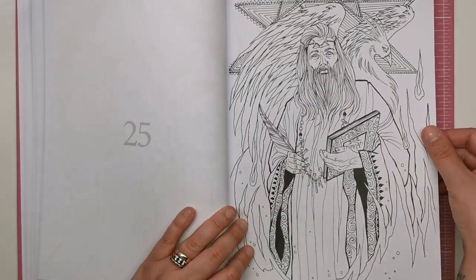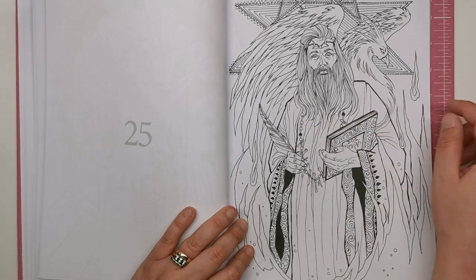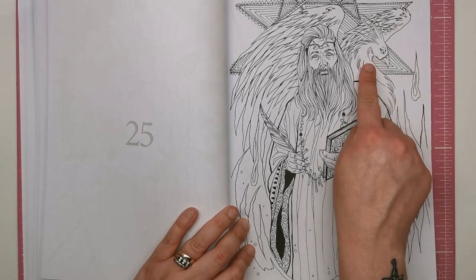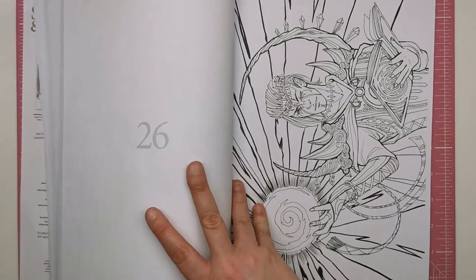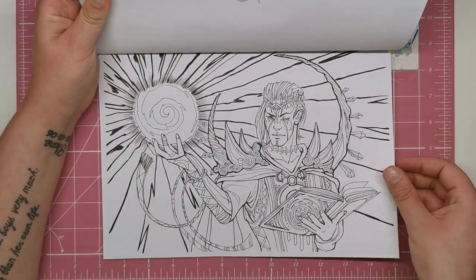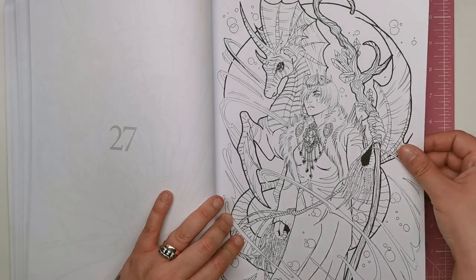Here looks more like what you would imagine a traditional magician or kind of Gandalf figure to look like. He's got his book, his necklace made of bones, and his quill. This looks to be a phoenix in the background with lots of flames coming up to frame the whole image. So another landscape one — just another sorcerer doing his magic.